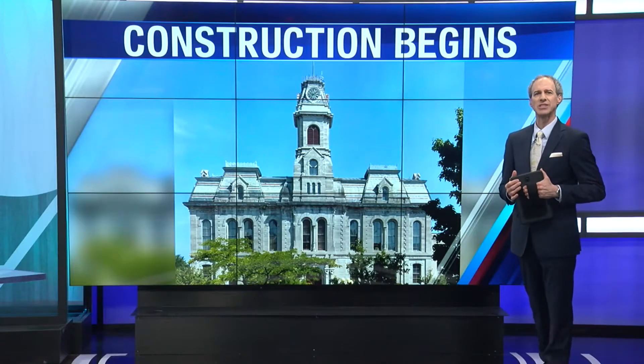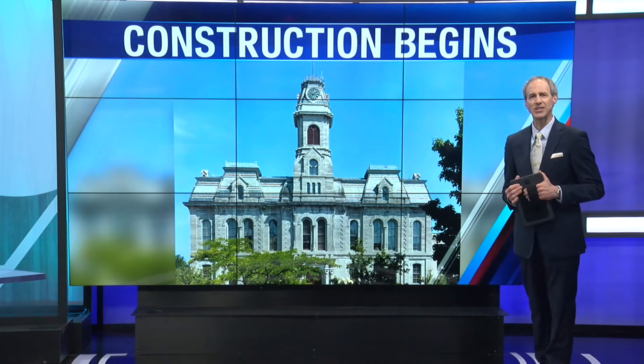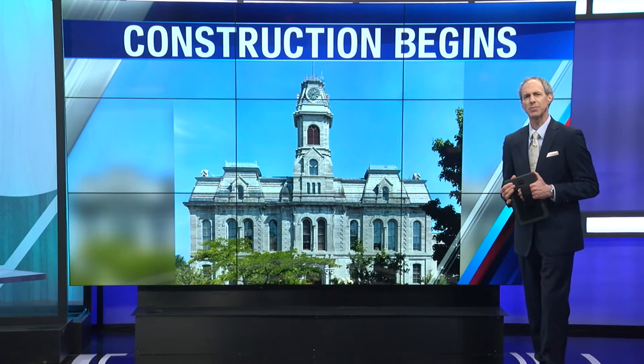Construction on one of the most iconic buildings in the city of Oswego is getting underway. You recognize it? Well, it's not the famous lighthouse. In fact, News Channel 9's Rob Hackford says this building is much older than that.